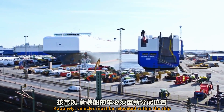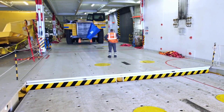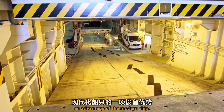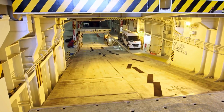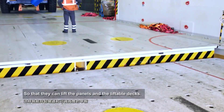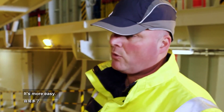Routinely, vehicles must be relocated within the ship to keep the balance right. The adjustable ramps are an enormous help — an advantage of the modern ship. It's much more flexible than other ones, so you can lift the panels and liftable decks more easily.